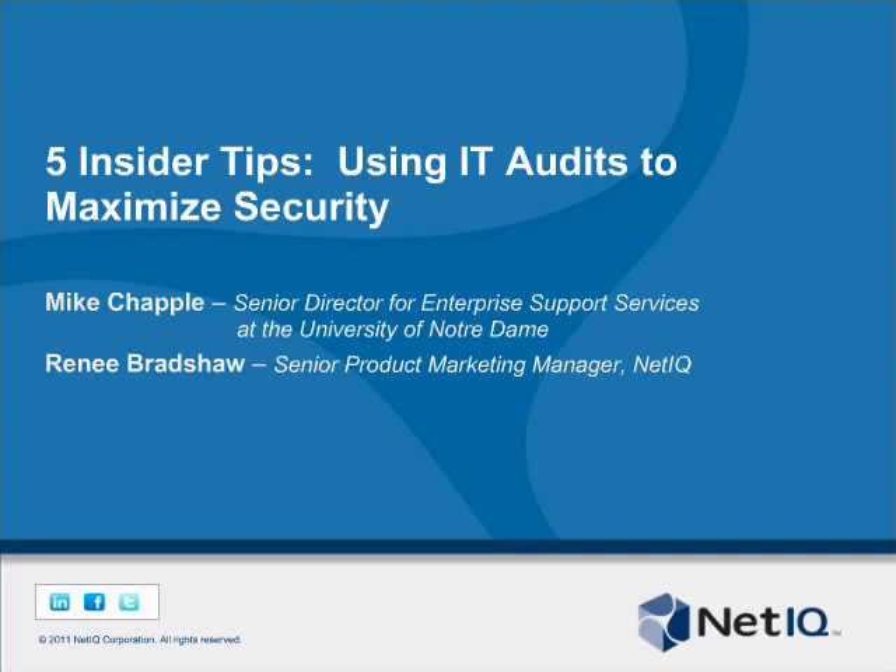Thank you very much. My name is Renee Bradshaw, and it's my pleasure to welcome you to our webinar today: Five Insider Tips Using IT Audits to Maximize Security.